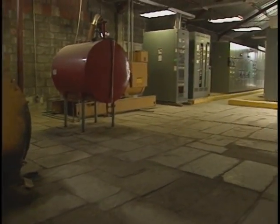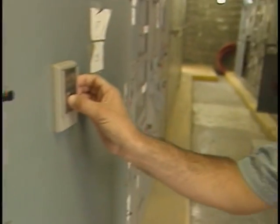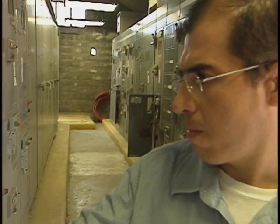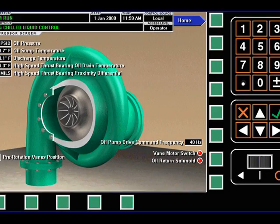Fortunately, demonstration projects on three continents are proving both the technical and financial viability of replacing old chillers with new energy efficient ones.